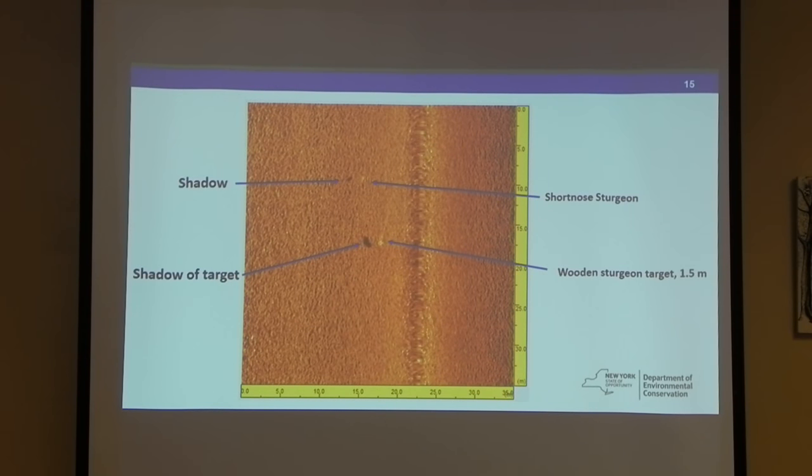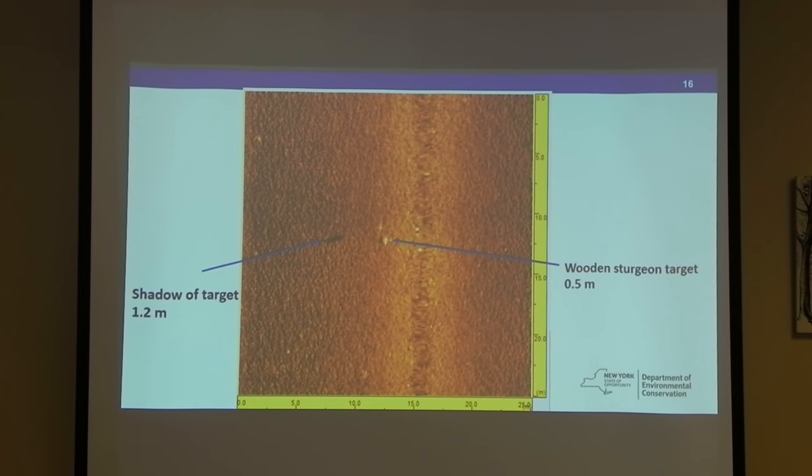We were able to test a couple of different heights off the bottom. The first was a meter off the bottom; this one is half a meter off the bottom. The wooden sturgeon was a much larger target, but you also see that a real fish snuck into our study area — that's an actual image of a real short-nosed and the shadow of the fish. These are all north-south transects, and you can see the target turned sideways when the current started to move — that's how they stayed when the current was running.